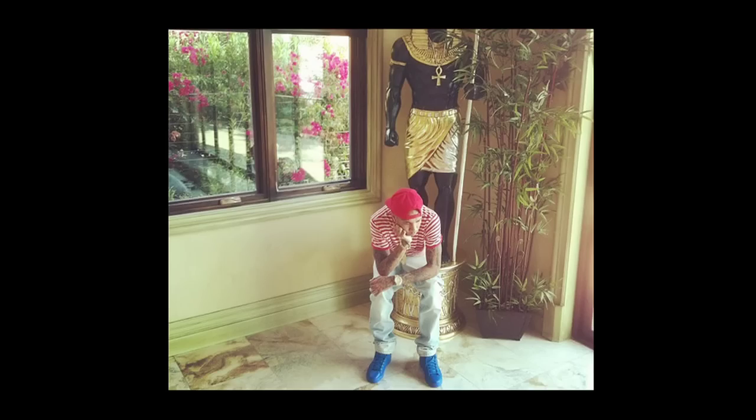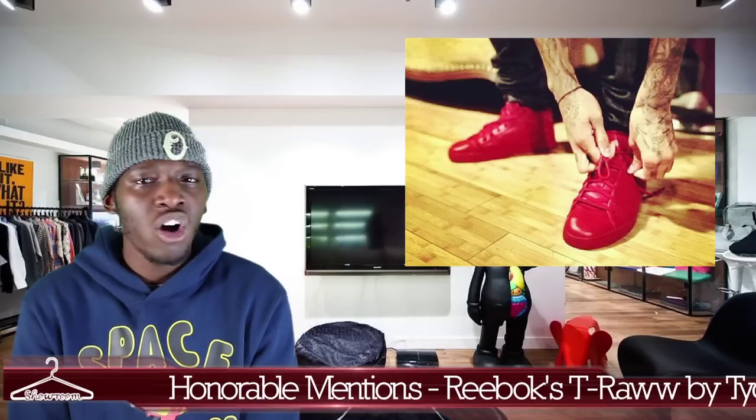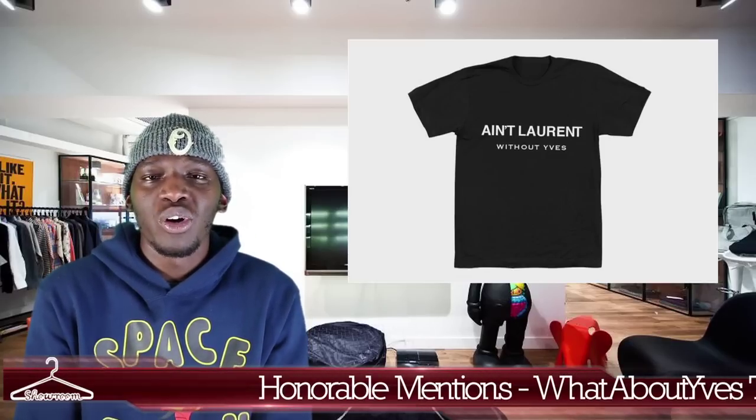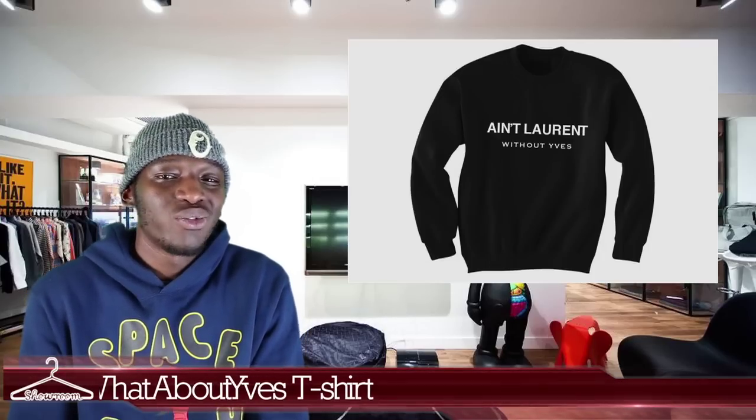Jumping into our honorable mentions to wrap things down: first up is Tiger teaming up with Reebok for his T-Raw sneaker line. The sneakers kind of resemble a Balenciaga but at a Reebok price tag — who could knock that? Also, we have 'For Ain't Laurent Without Yves' — a t-shirt and crew neck collab from an unnamed designer. It's a really dope concept, because we all know that Yves Saint Laurent is dropping the 'Yves' for just Saint Laurent now, and it's really not the same without the Yves.